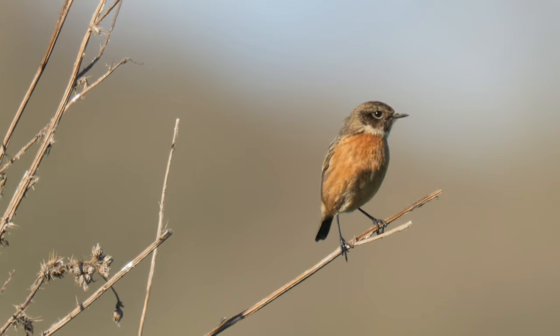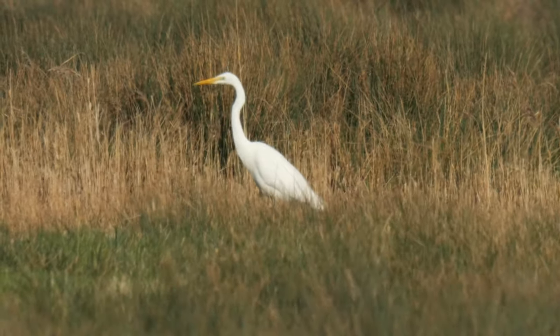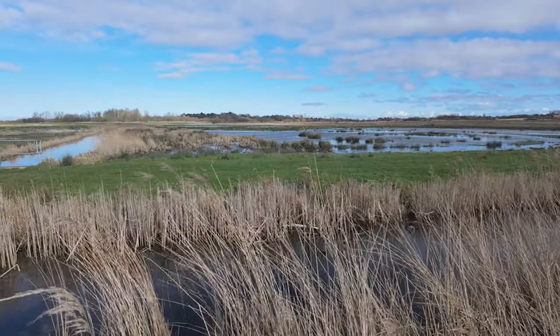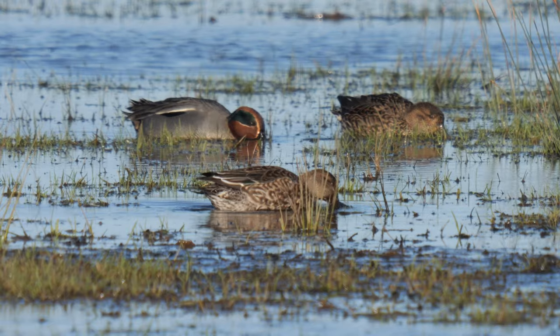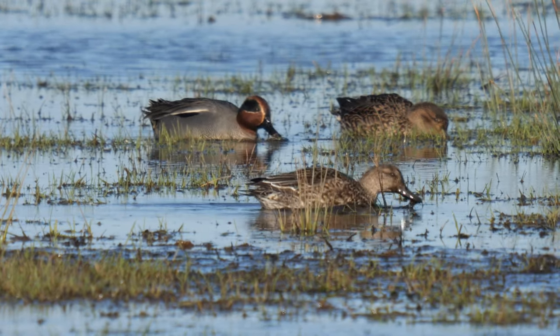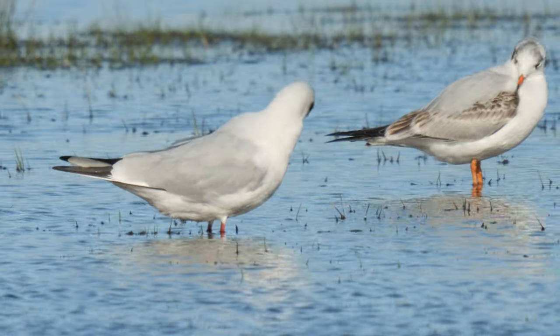We decided to come to Carlton Marshes, right on the coast of Suffolk near Lowestoft, and we're going to see what we can find here. The first thing of note was this stonechat. I've just started walking down this long straight path, and there's a great white egret feeding right in the distance. A bit further along from the egret, these teal were feeding, and these black-headed gulls were having a preen.